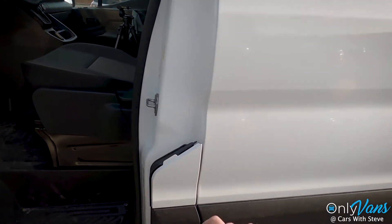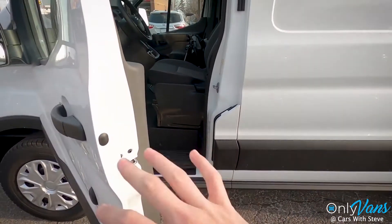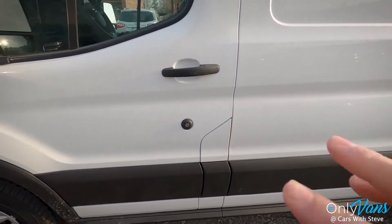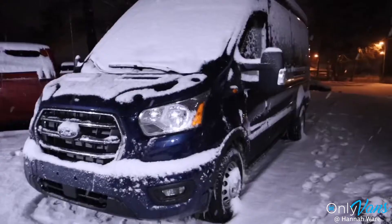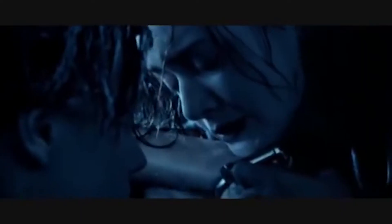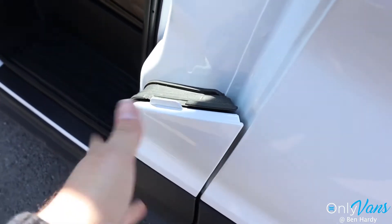Another weird quirk of the Transit is that the gas flap — you actually can't open it without opening the door. It's kind of silly. I can just picture my girlfriend in the passenger's seat and I have to open the door with the wind ripping through. I'm so cold. It's not ideal, but such is life.